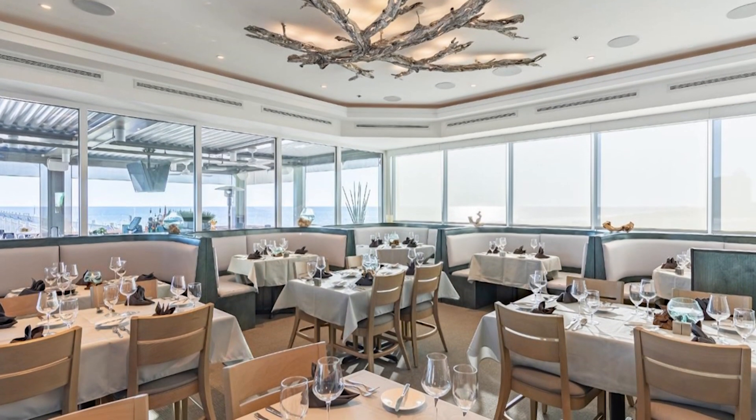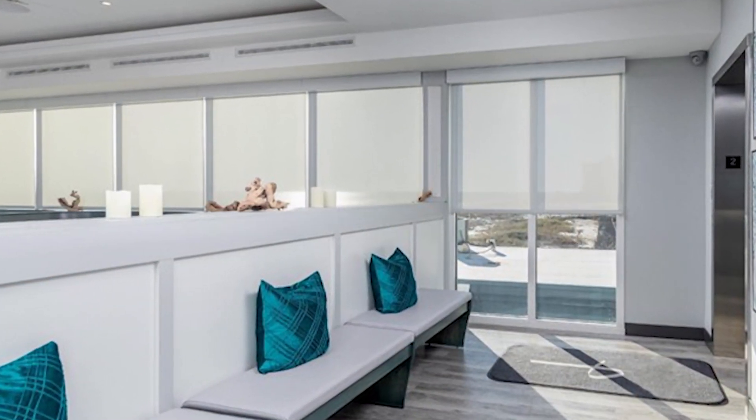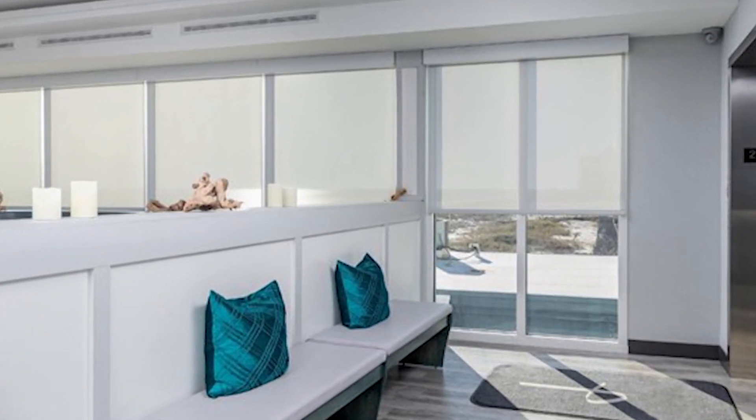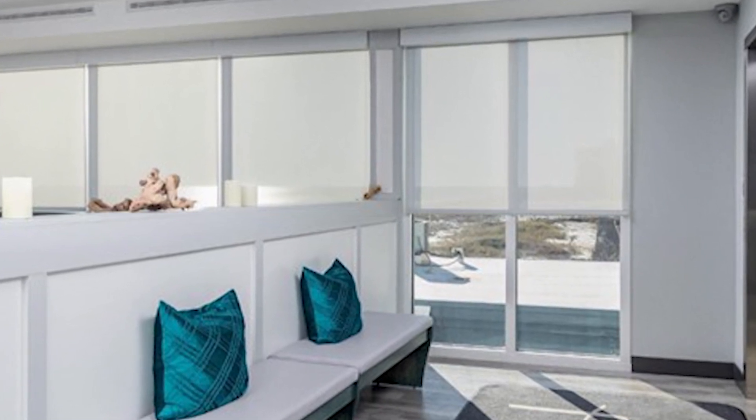Finishes were selected to combine the emotive character of driftwood and ocean water. Clean lines with a few accents in curvilinear forms and splashes of color allow the backdrop of open views of the Gulf of Mexico to remain central to the experience.